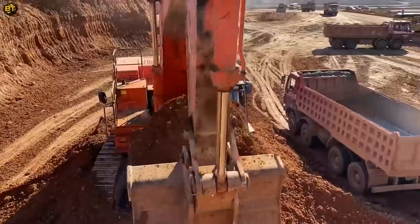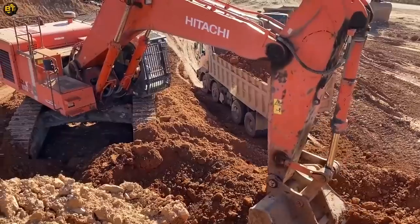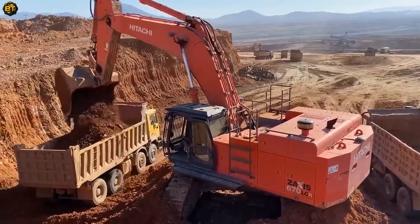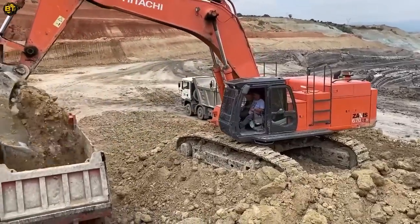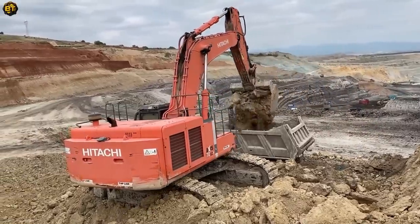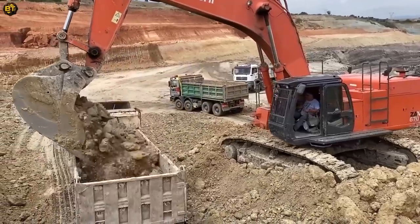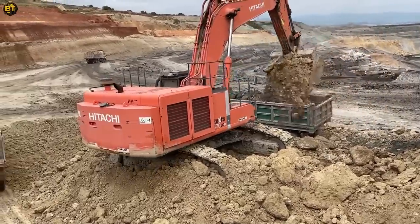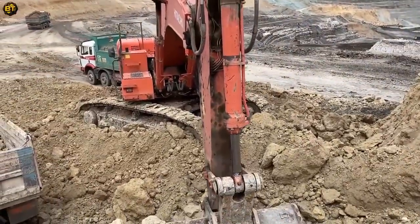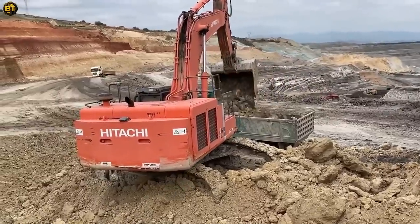Let's move on to another excavator model. With an operating weight typically ranging from 65 to 68 metric tons, it possesses substantial strength and stability for demanding operations. Equipped with a high-powered diesel engine, it delivers exceptional performance and fuel efficiency. The excavator features advanced hydraulic systems, ensuring precise control and impressive capabilities for digging and lifting tasks. Its bucket capacity can vary based on configuration and attachments, allowing for efficient handling of diverse materials. Operator comfort and safety are prioritized with a spacious cab featuring ergonomic controls, excellent visibility, and noise reduction measures. Certified safety features, including ROPS and FOPS, provide enhanced operator protection.